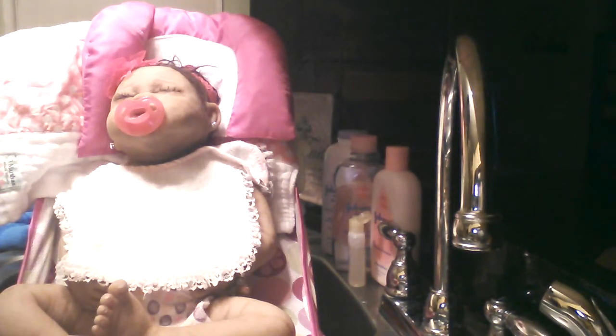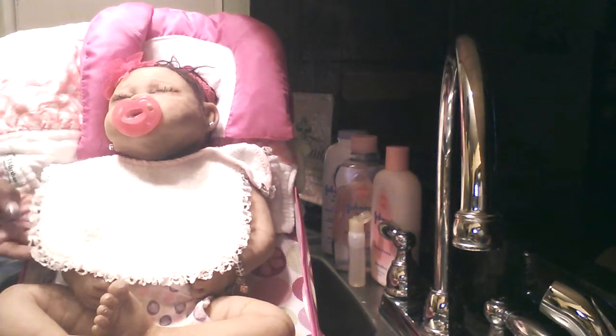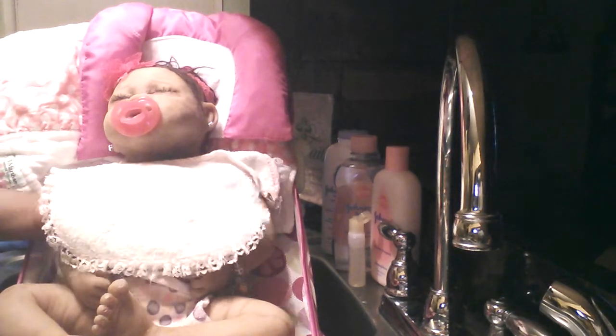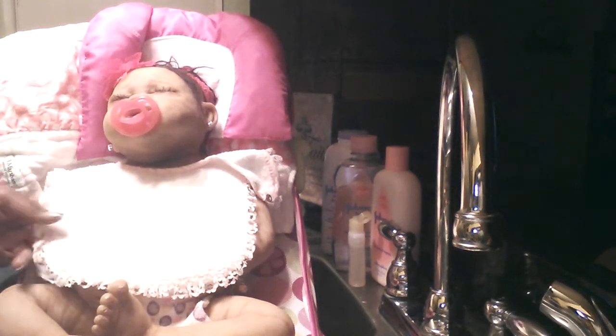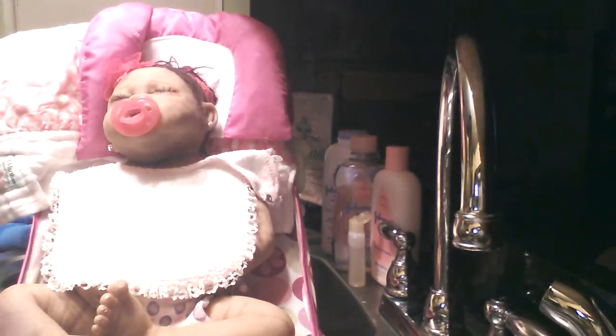Hi guys! So we're here tonight to give baby Aviana a bath, and guess why? She's in her bathtub wearing a bib that says 'thank heaven for little girls,' because tonight I introduced Aviana to her first little jar of pears and we also tried some applesauce.